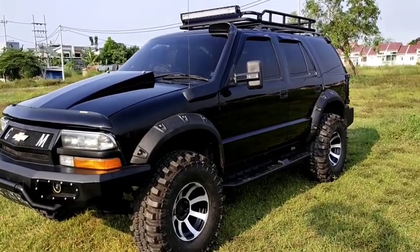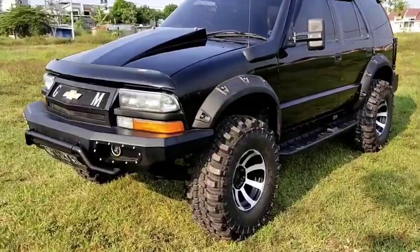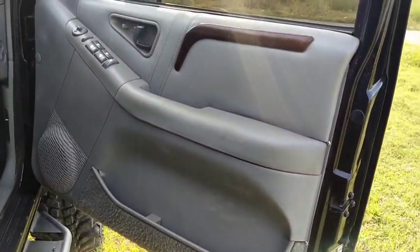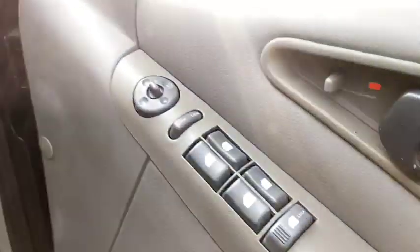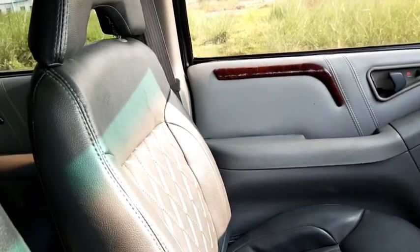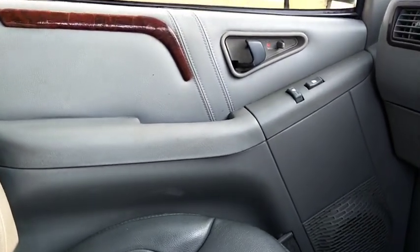Itu tadi dari sisi exterior. Sekarang kita akan mengintip sisi interiornya untuk mobil yang satu ini. Untuk mobil ini adalah DOHC LT tahun 2000, untuk internalnya sangat bagus dan istimewa. Door trim masih utuh dan bersih. Door trim bagian kiri depan juga bagus.